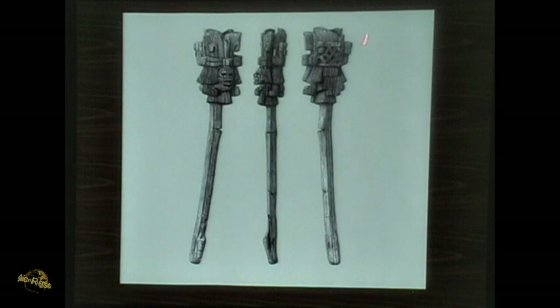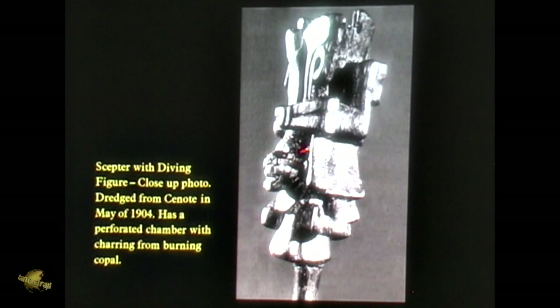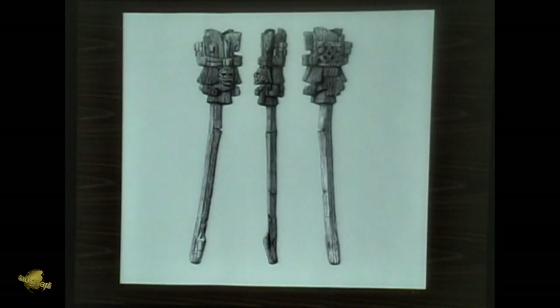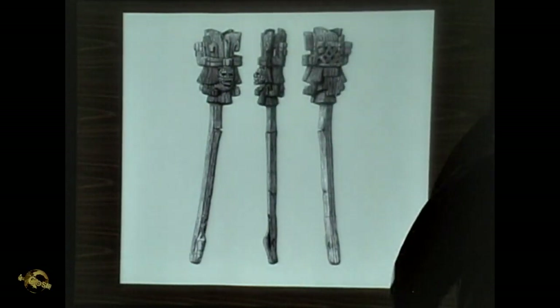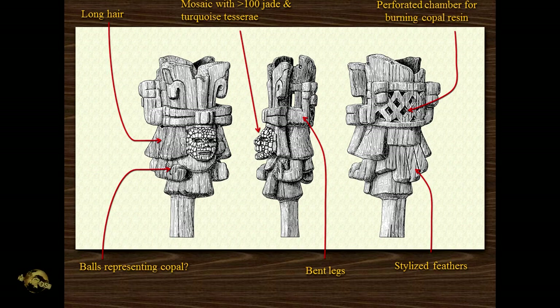Small perforations near the rim suggest that a lid may have directed the smoke out of the side slots and through the lattice at the back. Here you can see the scepter with a diving figure — dredged in 1904 — has a perforated chamber with charring. Here's his legs coming up. He's got this symbol up here over his forehead. He's got hair that makes him look somewhat Egyptian. It was turquoise tesseron — little turquoise tiles. He has long hair, mosaic on the face, stylized feathers, bent legs, and balls representing the copal that he's carrying.